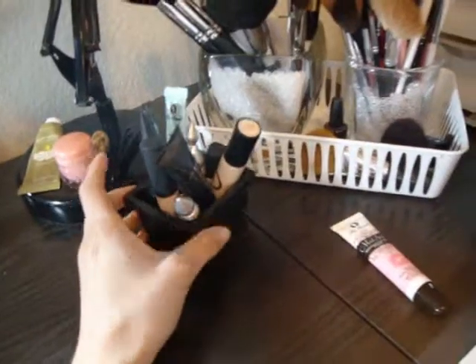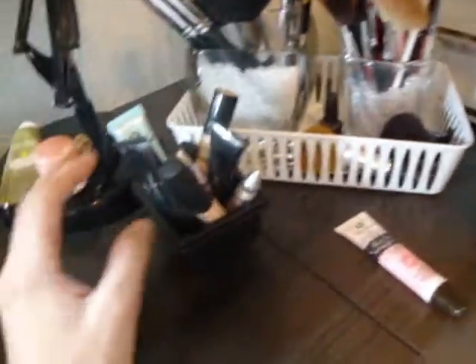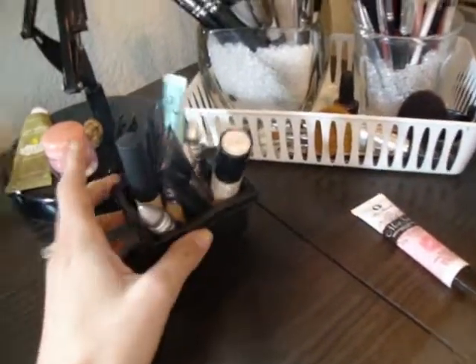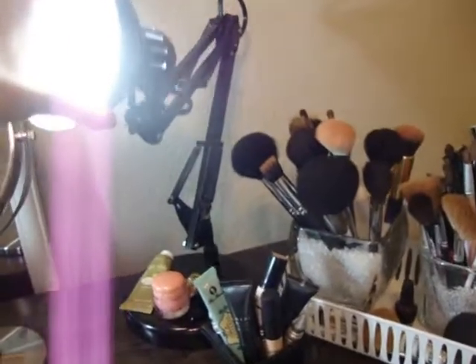This little organizer came with a drawer organization set from office supply stores. It has all of my eyeshadow primers. My phone, my mirror, and this is my light — it's kind of bright, but you can pull it forward towards you or push it back. It gets really hot and it's pretty bright.